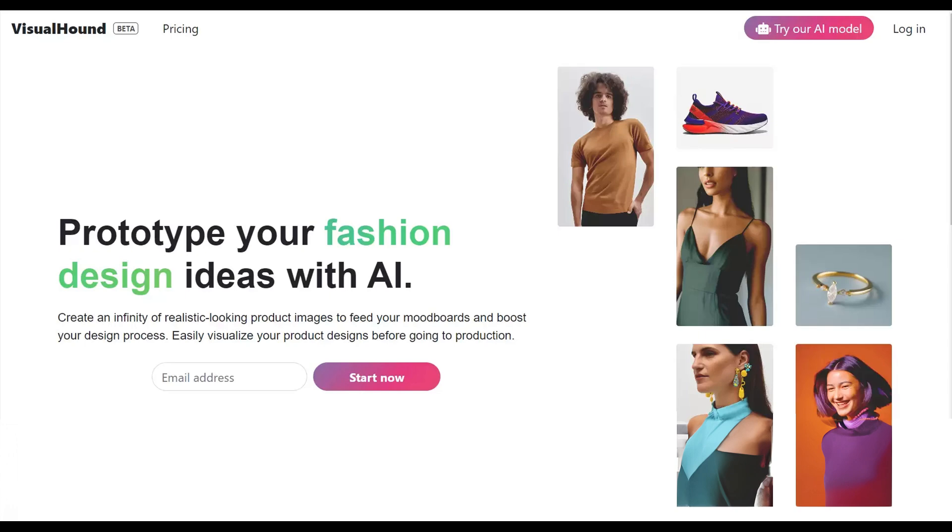Visual Hound is another game changer. This is a prototyping platform that allows designers to visualize their creations before they go into production. It generates realistic product images, streamlining the design process.